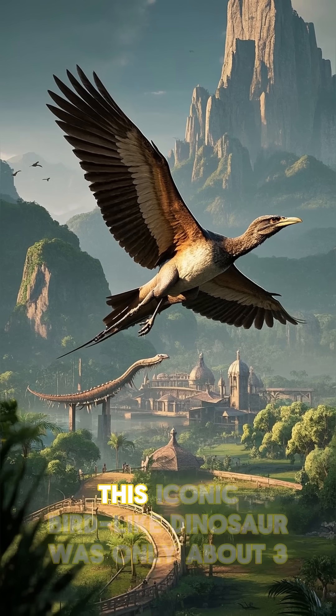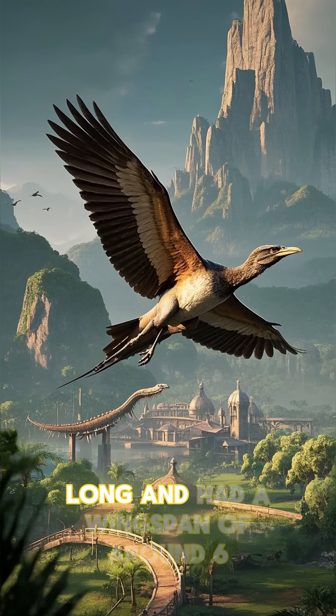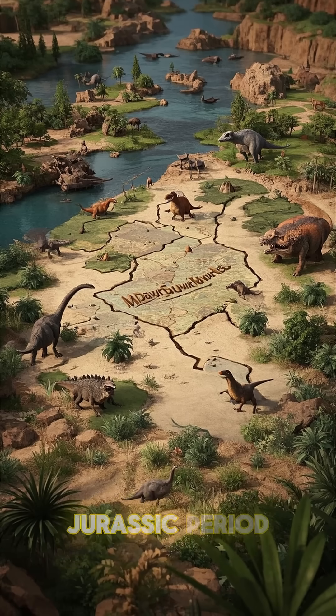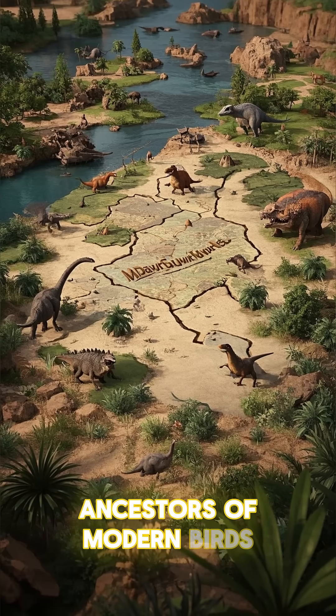Number two is Archaeopteryx. This iconic bird-like dinosaur was only about three meters long and had a wingspan of around six meters. It lived in what is now Germany during the late Jurassic period and is considered to be one of the ancestors of modern birds.